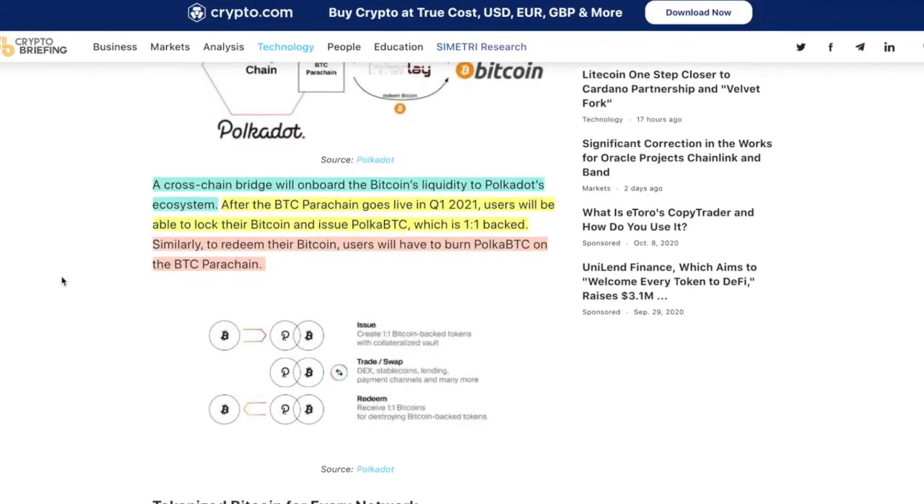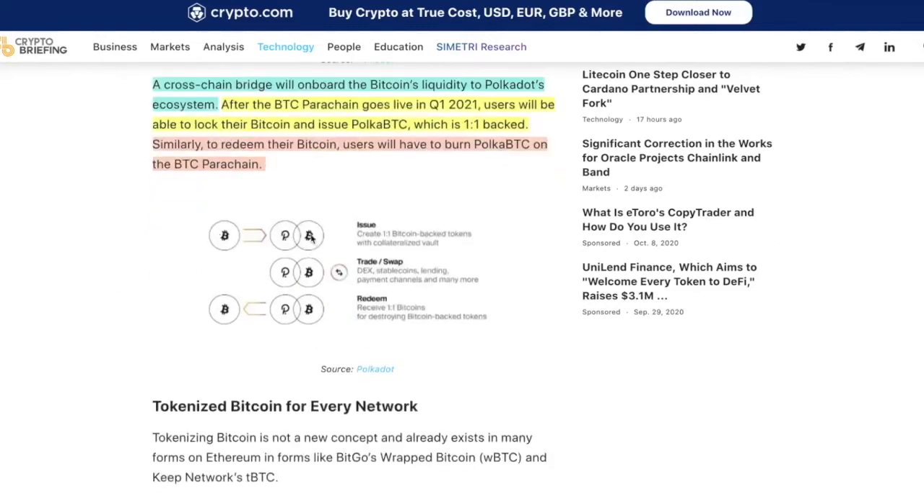A cross-chain bridge will onboard Bitcoin's liquidity into Polkadot's ecosystem after the Bitcoin parachain goes live in Q1 2021. It's amazing that they're able to commit to getting this done in four or five months, by the end of March. Think about projects that are lagging behind — these guys are saying they'll do it in four months, no problem. Users will be able to lock their Bitcoin and issue Polkadot BTC, which is one-to-one backed. To redeem their Bitcoin, users will have to burn PolkaBTC on the BTC parachain — destroying the token to get the Bitcoin back.